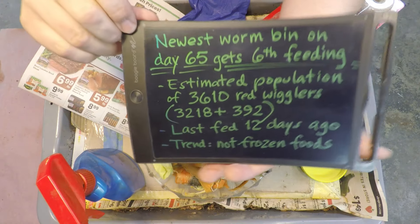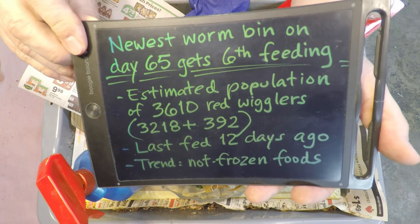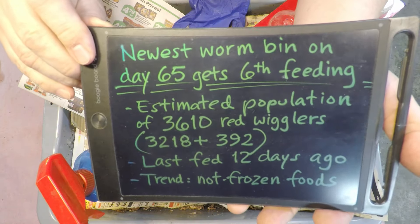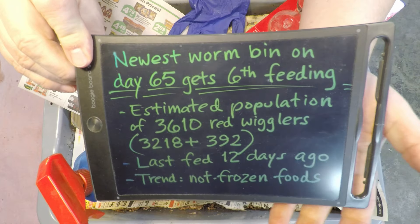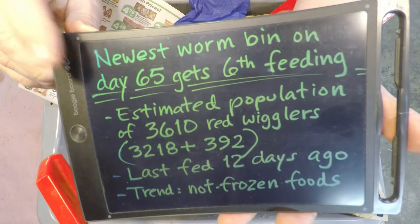Hi everyone, welcome. I'm preparing to check in on my red wigglers. These worms are living in my newest worm bin, which isn't even that new anymore — it's over two months old at 65 days of age. We've checked in here six times so far and fed them, or maybe there were five check-ins and the sixth feeding was actually on the day of the launch of the system — I can't recall exactly.